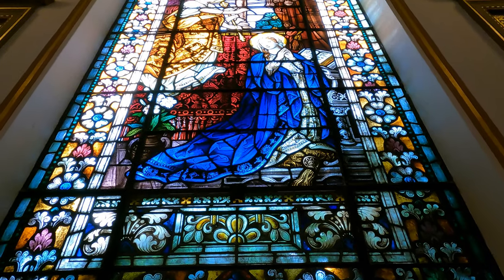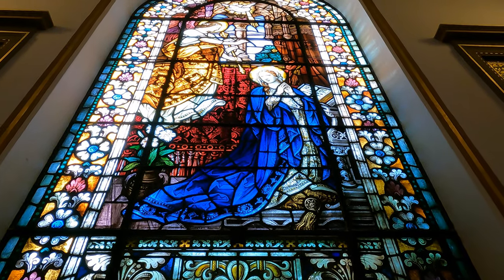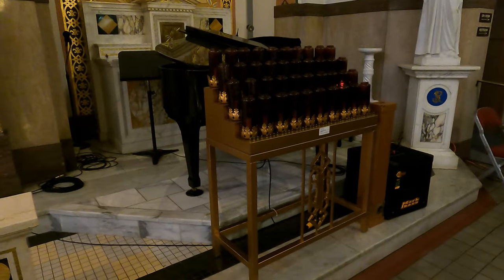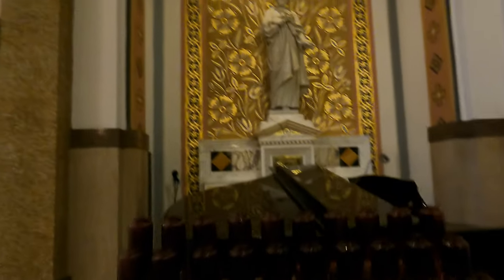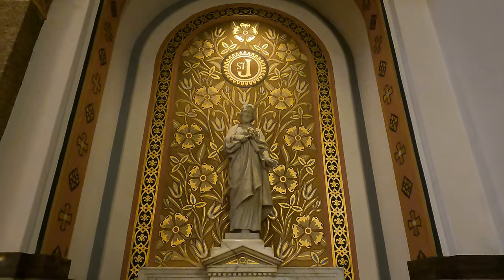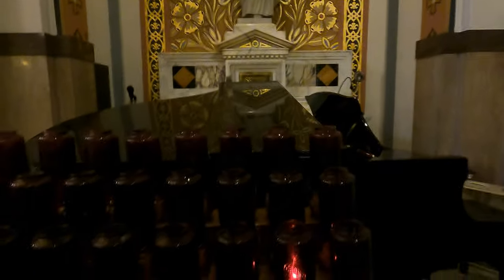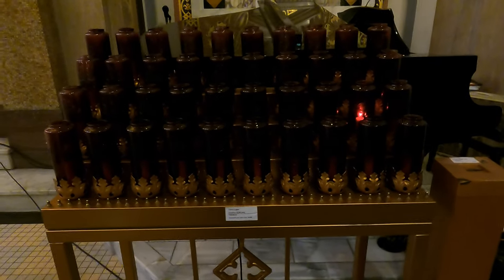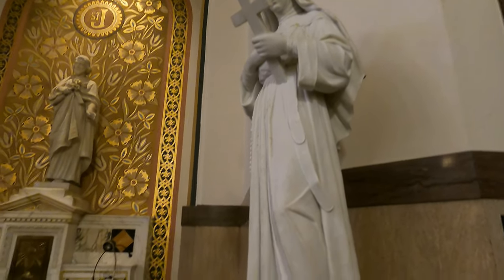This is the Annunciation — that is St. Gabriel telling Mary she is going to bear the Son of God and the Savior of the world will come from her womb, again depicted in a kind of medieval castle setting. Moving on toward the front of the altar, we have St. Joseph, Jesus' earthly father and the most chaste spouse of the Virgin Mary. Catholic tradition states Mary was always a virgin — in Catholicism, Mary is perpetually virgin.